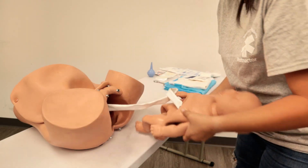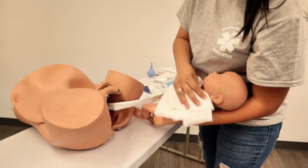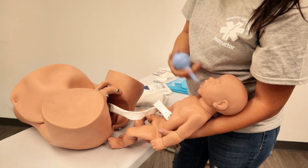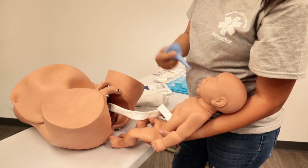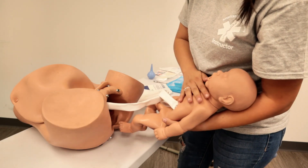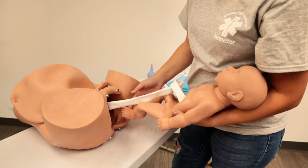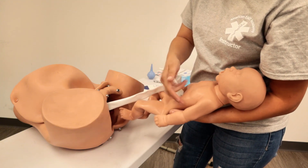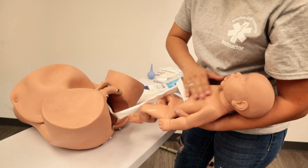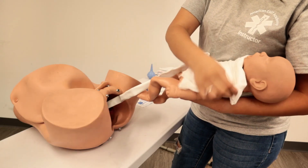Baby has been delivered. We're going to securely hold the baby and use wipes, blankets, and whatever we have to clean baby off, then suction one more time — suction the mouth and both nostrils. Once the baby's airway has been cleared and baby has been cleaned off, we're going to check responsiveness. Baby has a pulse, which we also check at the brachial artery, but baby's not crying yet. So we're going to flick or tap its foot to wake it up. Baby starts crying, and we wrap the baby in a blanket to start conserving heat.